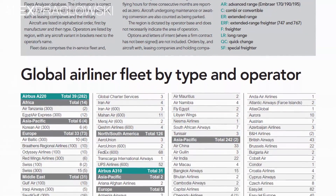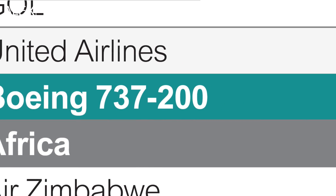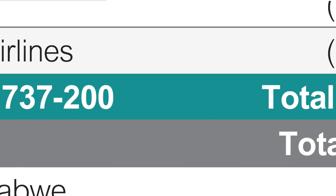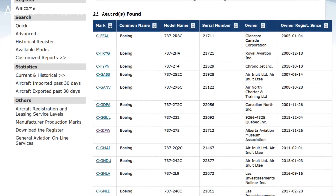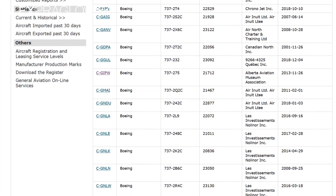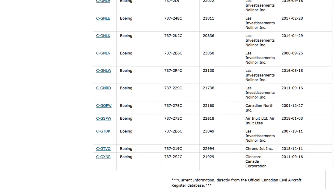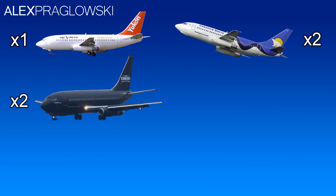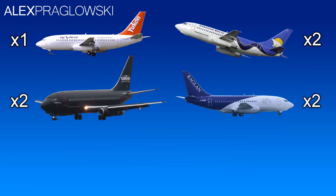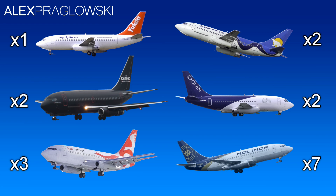According to Flight Global's World Airliner Census, as of July 2018, a total of 58 737-200s remain in commercial service. Transport Canada states that 21 -200s are on the Canadian Civil Aircraft Register, and of those, at least 17 are still in service: 1 with Air North, 2 with Canadian North, 2 with Chrono Aviation, 2 with Glencore Canada, 3 with Air Inuit, and 7 with Nolinor Aviation.